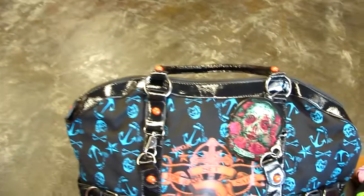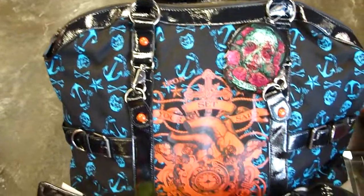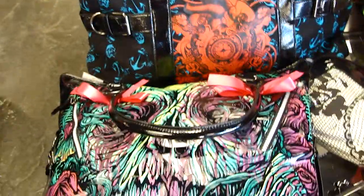So today we got in Iron Fist handbags. There are all kinds here. I'll just let you take a peek. We got anchors, zombies of course.